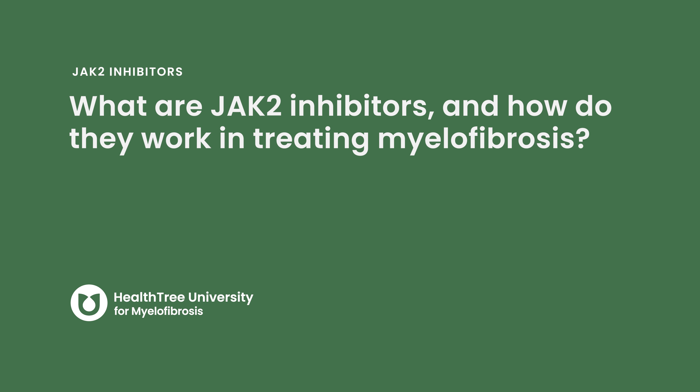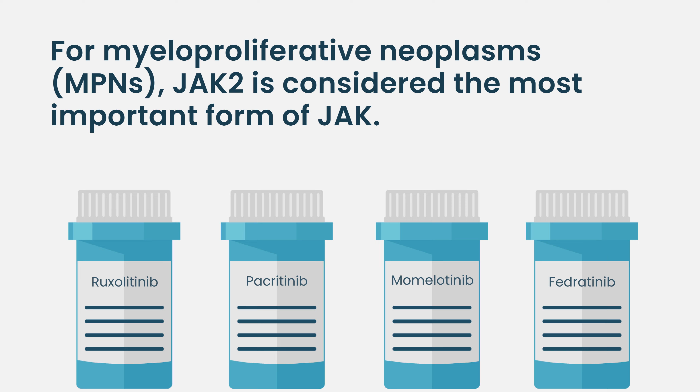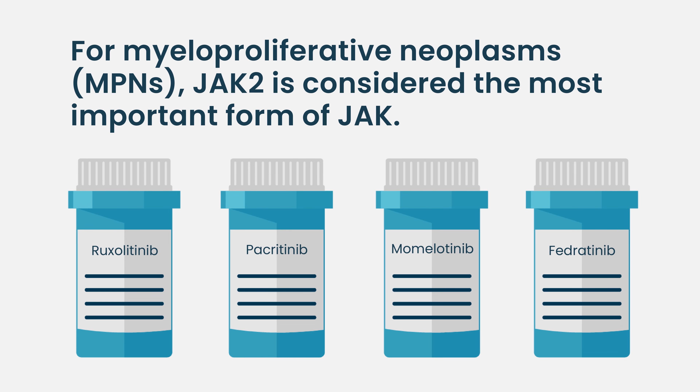What are JAK2 inhibitors, and how do they work in treating myelofibrosis? Colloquially, we do call them JAK inhibitors, but for myeloproliferative neoplasms, or MPNs, we think that the JAK2 form is the most important.